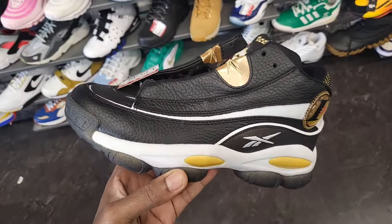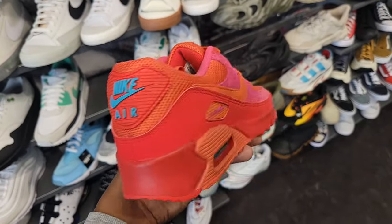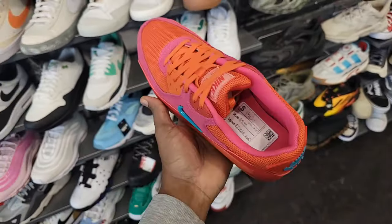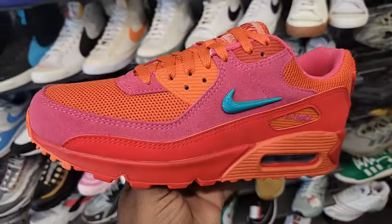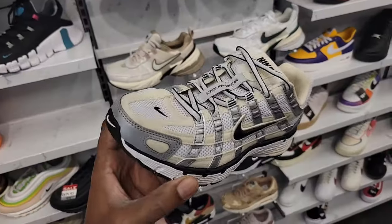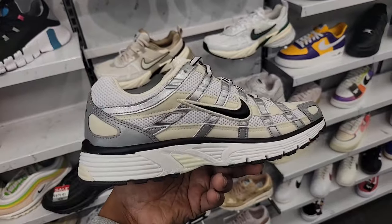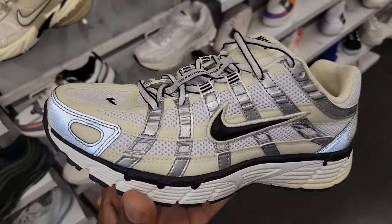I saw these Air Max 90s online and really thought they looked dope, and I still think they look cool in person too — 140 retail. Let me know if this Air Max 90 is too loud for you. I like the materials on them, definitely clean. Then a different colorway of the P6000 — this does have some 3M on it too.